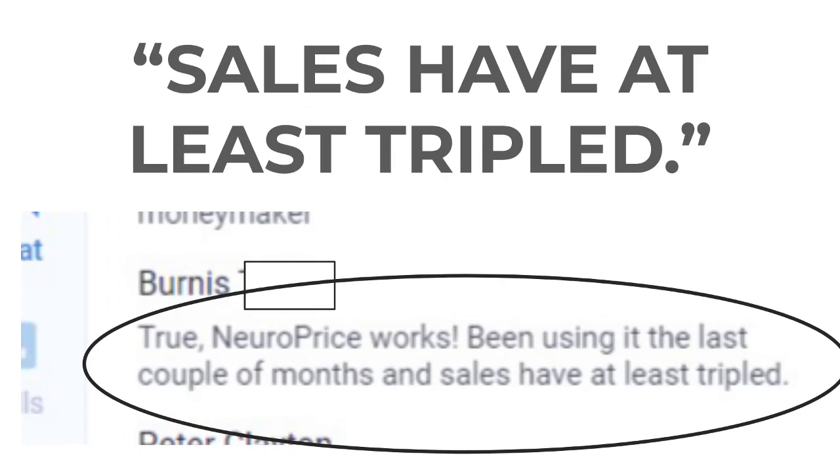Next up, our friend Bern is saying: 'NeuroPrice works. I've been using it the last couple of months and my sales have at least tripled.'